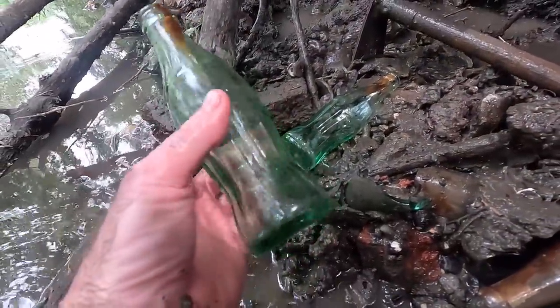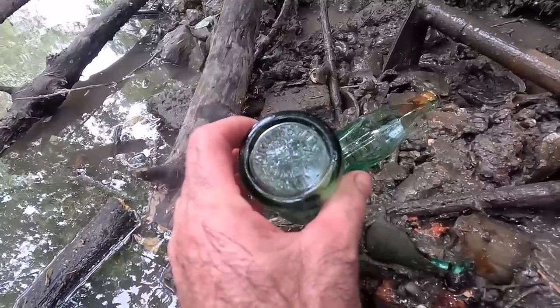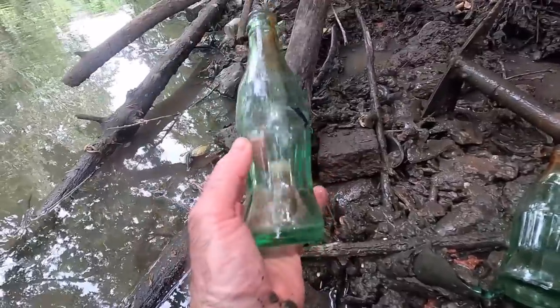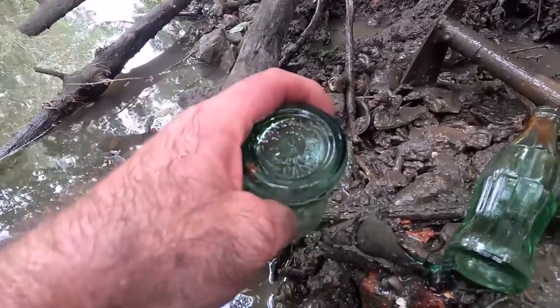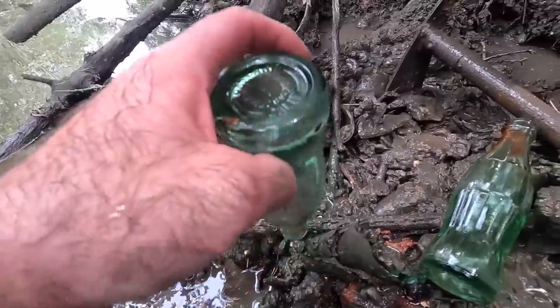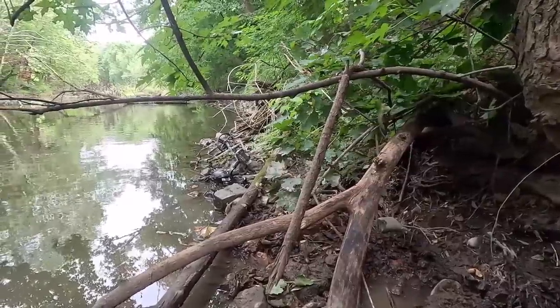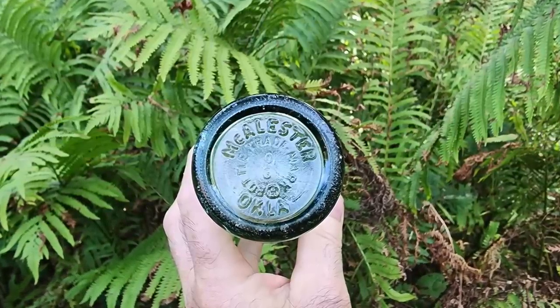You got these two Coke bottles out of here and everything else is broken. There's no embossing except on the bottom. This one is McAllister, Oklahoma, and this one is Oakland, California — really pretty bottles, aren't they? What do you think — should we come back here? I think Mike's detecting, so I'm going to cut the video short and head up his way. Maybe we'll come back another day.